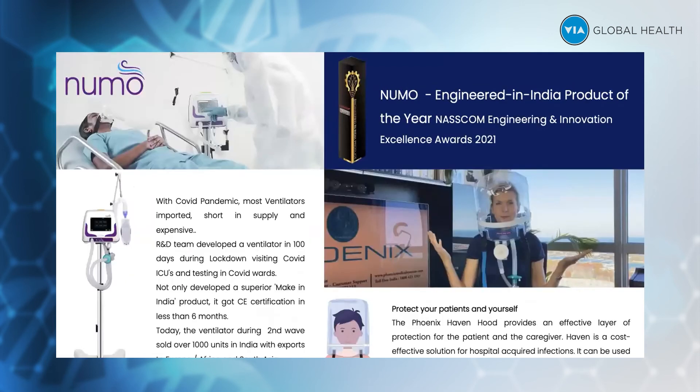This is the NEMO ventilator, which we manufactured and designed in 100 days when COVID hit the entire world. The government of India wanted the country to be self-sufficient and not import ventilators. Phoenix realized the importance and developed a ventilator — kudos to our R&D department who worked day and night. They made it in 100 days, and they're coming up with a new NEMO adult ventilator. Of course, we also have the Havenhood, a transparent helmet-based non-invasive ventilation worn by COVID patients.